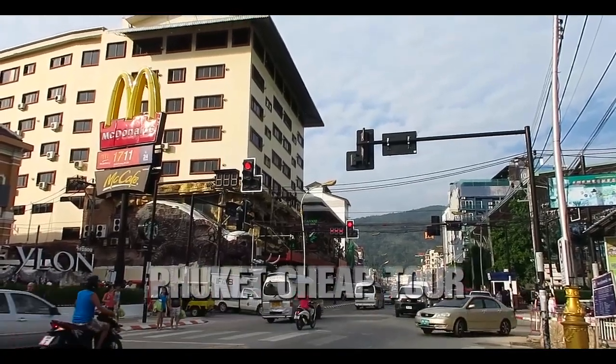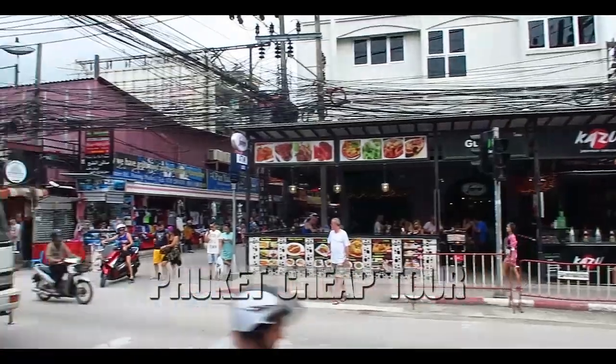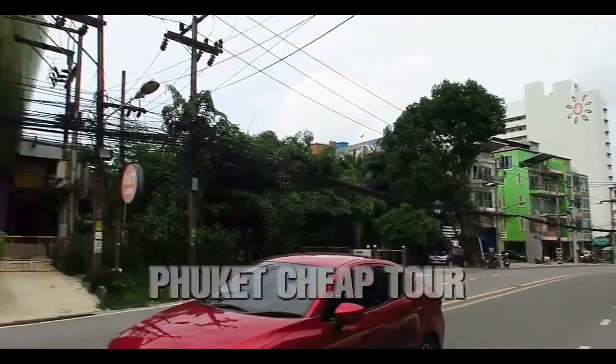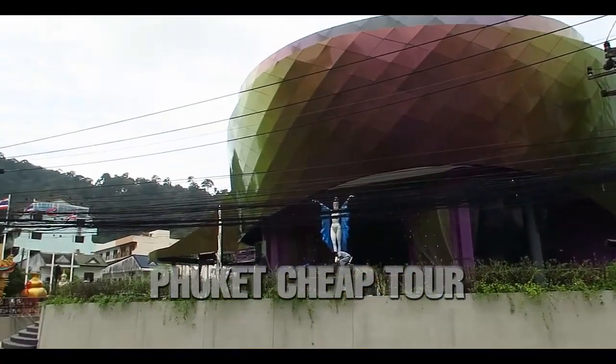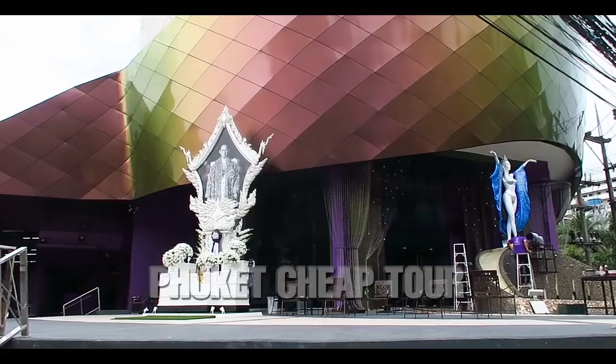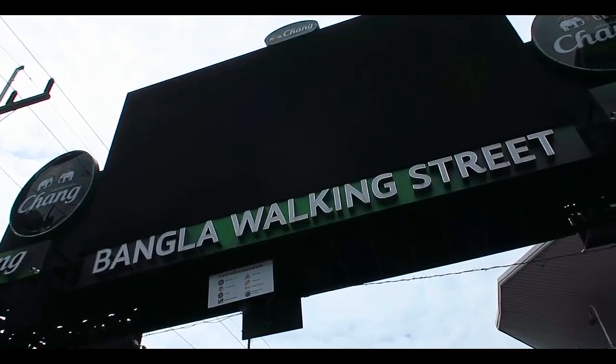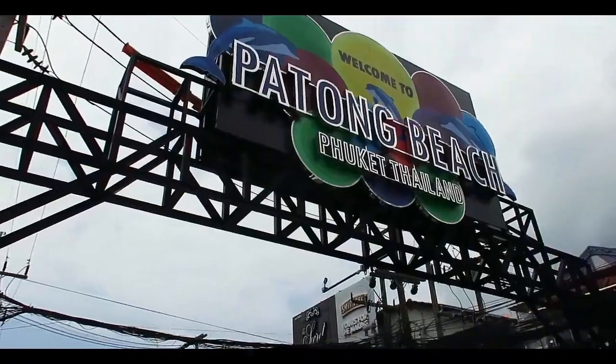Patong Beach like no other is famous for its developed sex industry. All kinds of salons, striptease clubs and brothels are here not only for every taste but also color, gender and even the size of the purse. It is on Patong that the famous Simon Cabaret evening show is located, or for example, the legendary XXX show for adults.